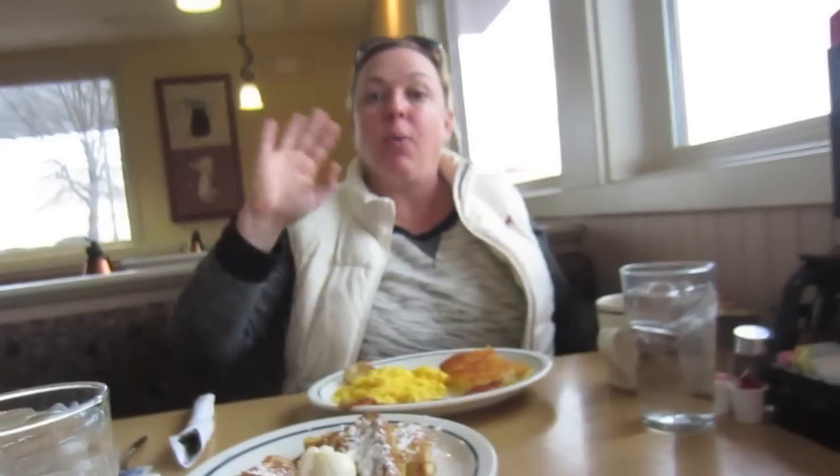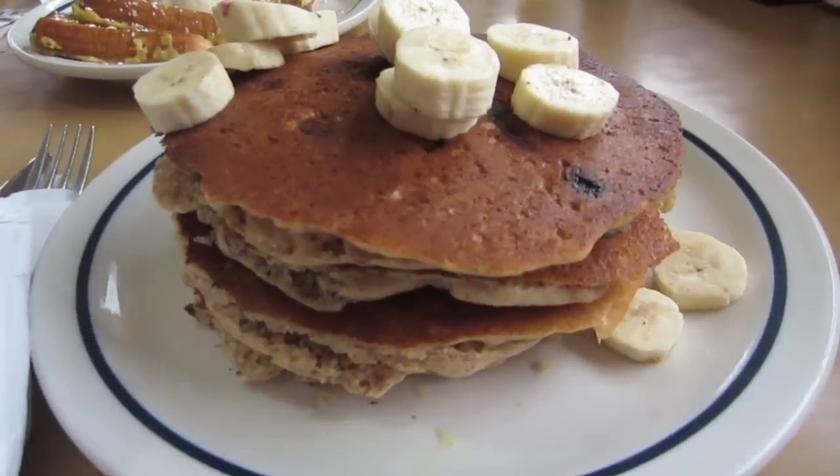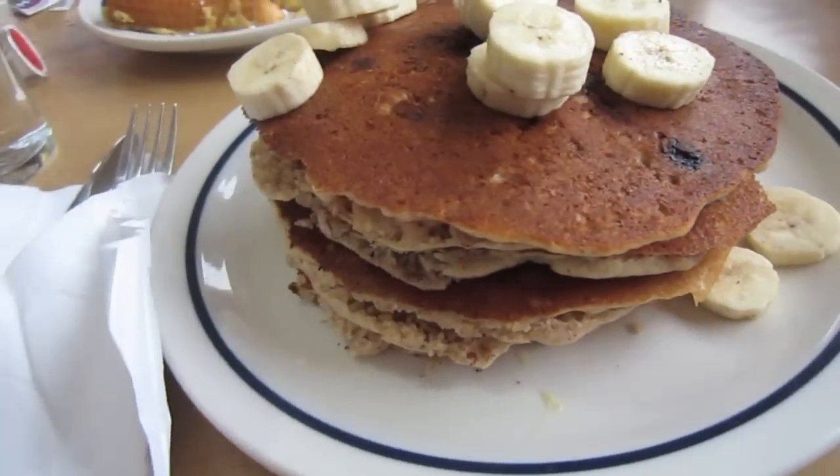So here we are at IHOP. The rest of my family is going to be coming later.